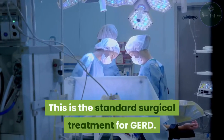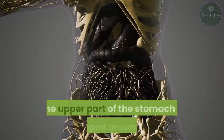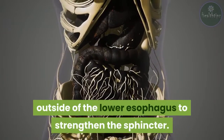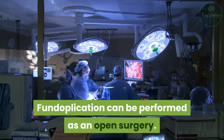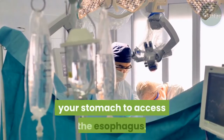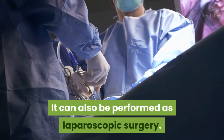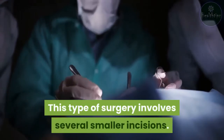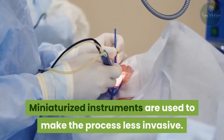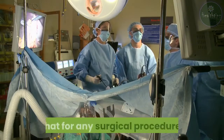Fundoplication is the standard surgical treatment for GERD. It tightens and reinforces the LES by wrapping the upper part of the stomach around the outside of the lower esophagus to strengthen the sphincter. Fundoplication can be performed as open surgery, in which the surgeon makes a long incision in your stomach to access the esophagus, or as laparoscopic surgery, which involves several smaller incisions and miniaturized instruments to make the process less invasive.